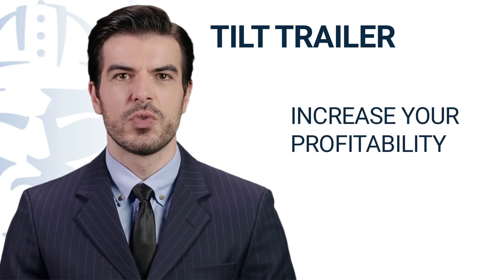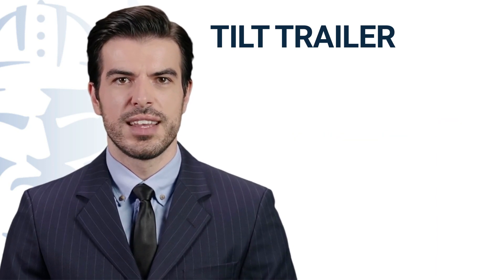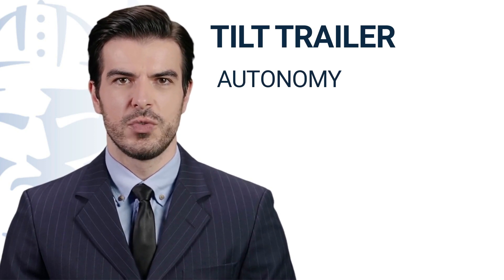These maintenance additions will reduce your downtime and increase your efficiency. Less time you are in the garage, more you are on the road to increase your profitability. Because we know how difficult it is to find drivers, we make sure the trailer is there to maximize your autonomy and make the driver's life much easier.